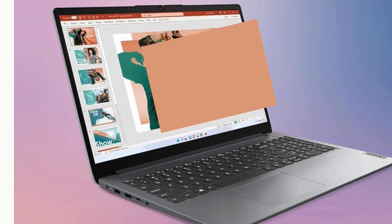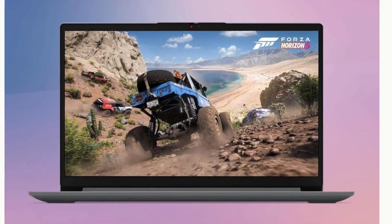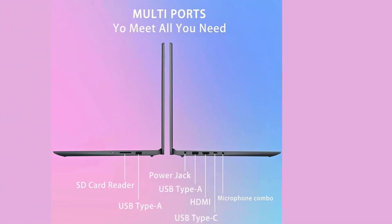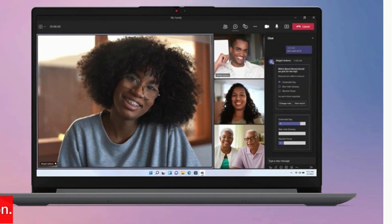In today's digital age, having a reliable laptop is crucial for staying productive and connected. The Lenovo IdeaPad is one such device that promises to enhance your computing experience with its impressive features and performance capabilities. In this review, we'll take an in-depth look at what makes the IdeaPad stand out and how it can help you accomplish more in your daily tasks.